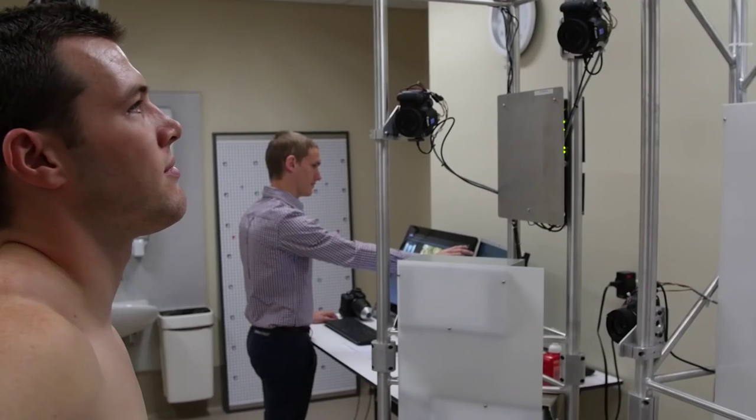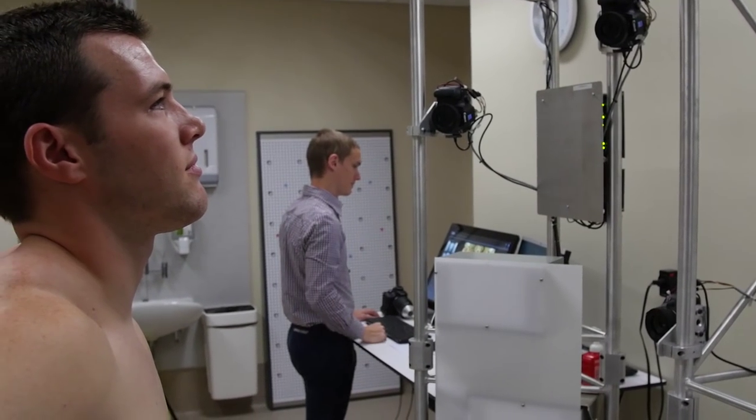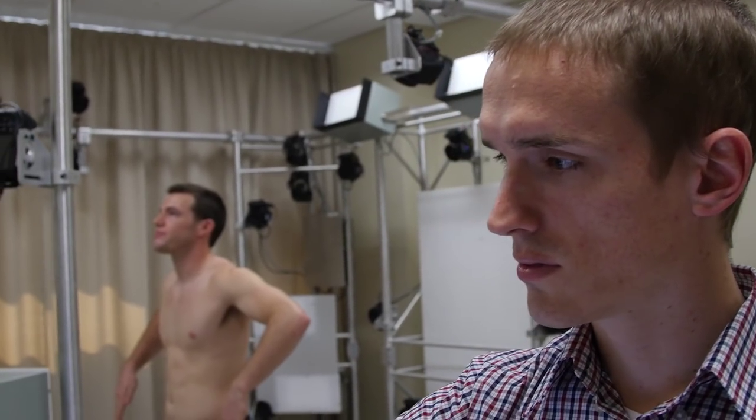We have a new imaging technology that only exists in two sites: one at Memorial Sloan Kettering in New York and here at the PA Hospital. It's a 3D imaging system that allows us to monitor moles over time in patients in a very quick and very accurate way.